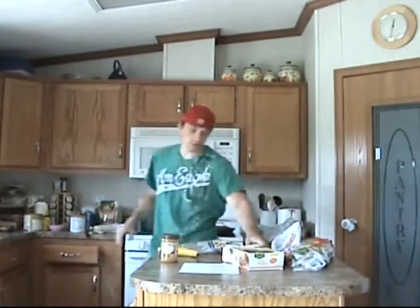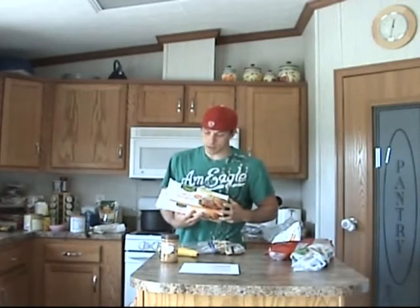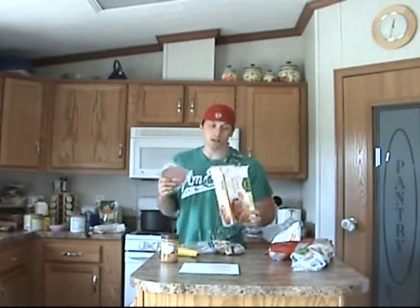Another protein I eat is these lean Jenny-O turkey burgers. They're all natural and easy to make — they're frozen, so just take them out of the pack and throw them in the oven. There are 12 patties in here and I think it's six dollars.